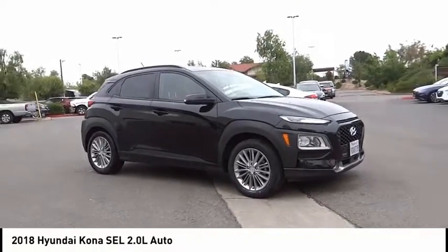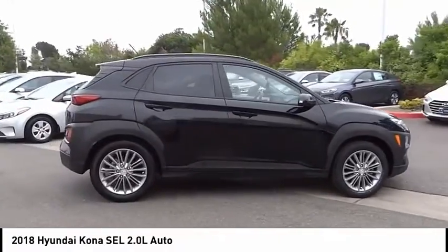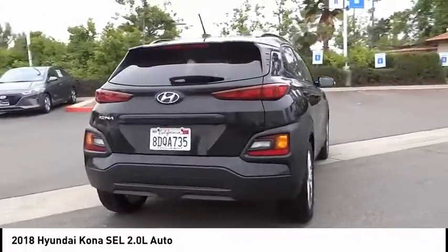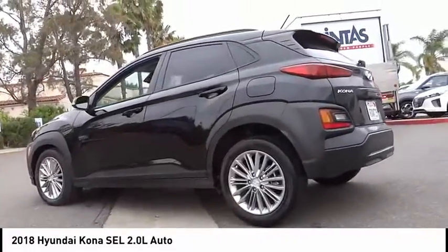Stop by and take a look at the 2018 Kona. The Hyundai Kona provides a wide variety of functionality in a small SUV body. The energetic design is perfect for those looking to marry their adventurous side with their urban lifestyle.